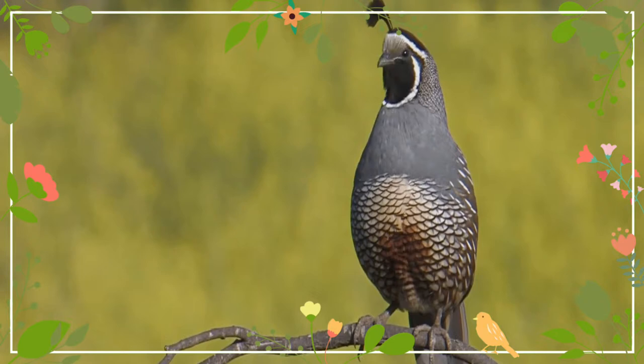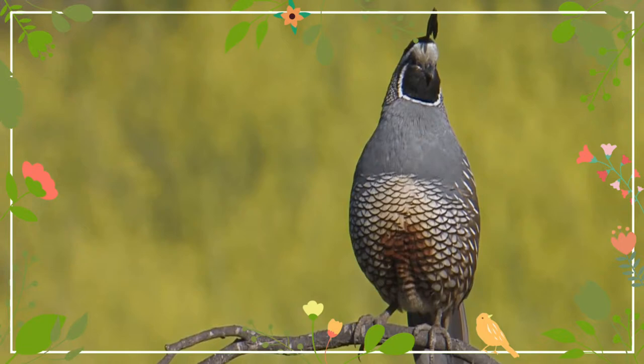Males have a dark brown cap and a black face with a brown back, a gray-blue chest, and a light brown belly. Females and immature birds are mainly gray-brown with a light-colored belly.